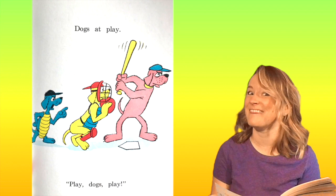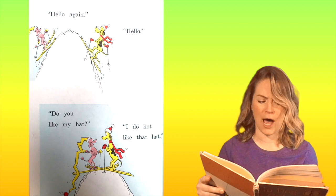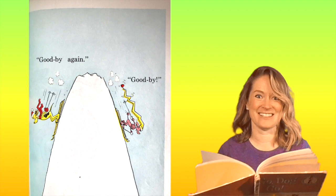Hello again. Hello. Do you like my hat? I do not like that hat. Goodbye again. Goodbye. They're skiing! That looks like fun, huh? That's a big snowy mountain right there.